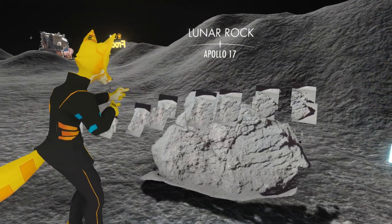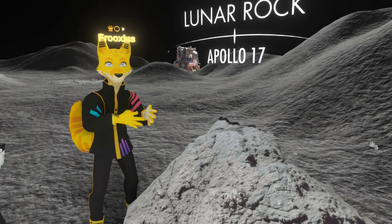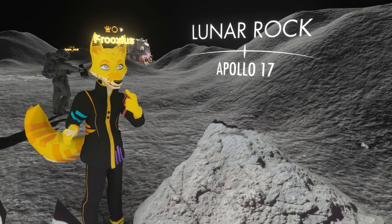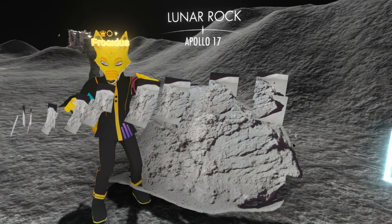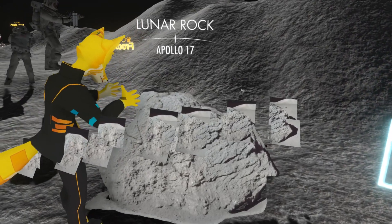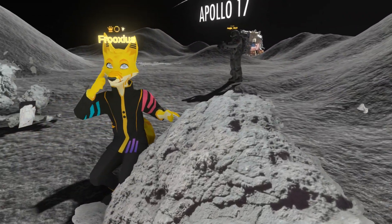For example, this lunar rock is the very first thing I managed to reconstruct and when I imported it into Neos VR, it blew my mind. When I look at this rock, what I think about is the astronaut standing on this lunar surface 50 years ago, taking these photos. Thanks to VR and photogrammetry, I can actually get a close approximation of what he saw all those years ago.